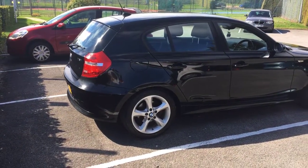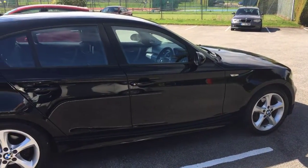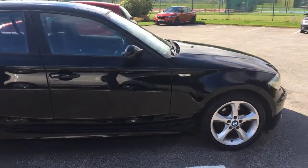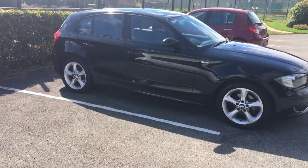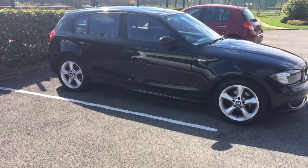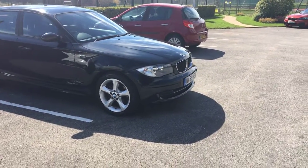It's a BMW 116i Sport, October 2009. It's got loads of service history on it — seven stamps in the book. The last service we did was 31st of August when we did the brakes and a service on it.